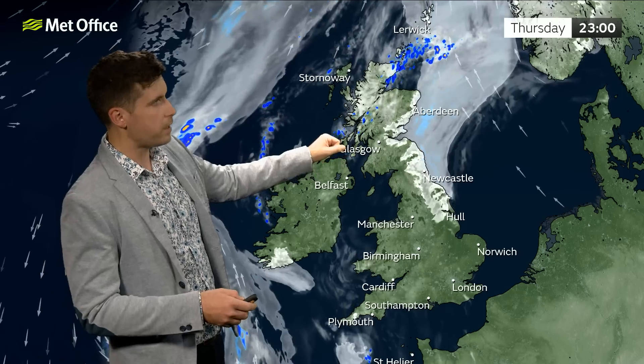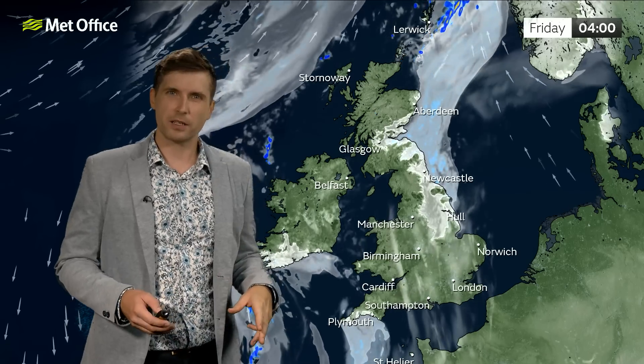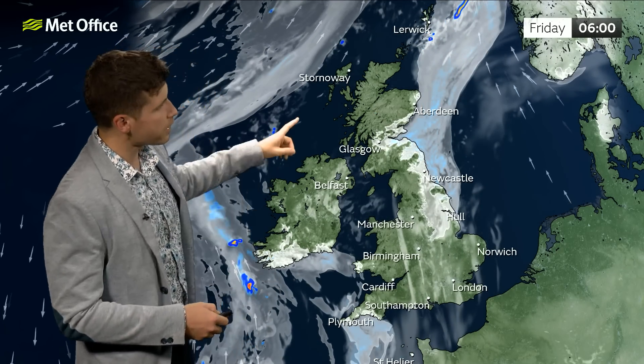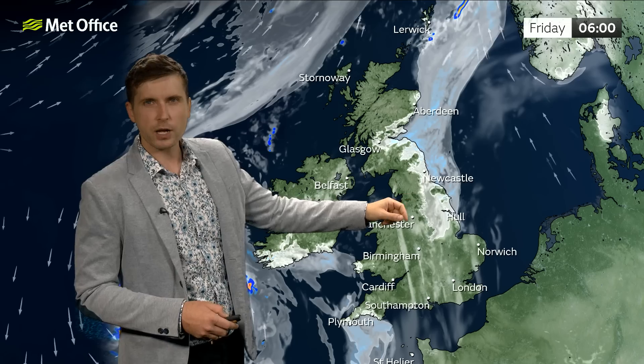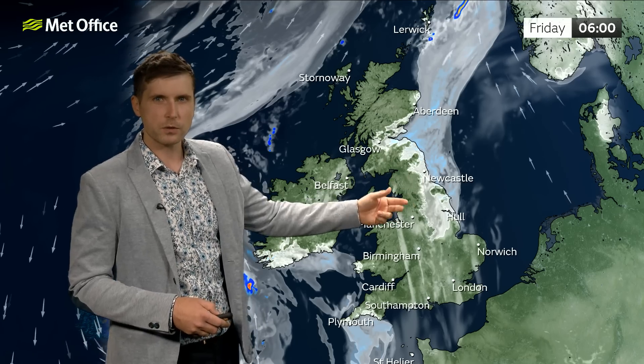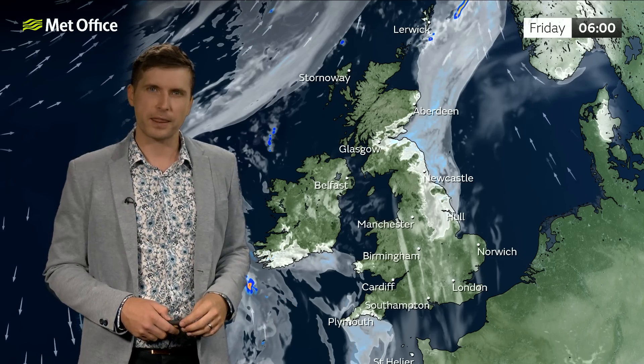Looking as we go through the evening, some of those showers as they cross parts of Scotland are actually going to turn quite intense — there's potential that we could see some heavy rain reaching the ground then. Through Thursday night and into Friday, like we've seen recently, I am expecting some low cloud and sea fog to drift in from the North Sea, and some other coastal areas could have some murkiness as well, so worth bearing that in mind.